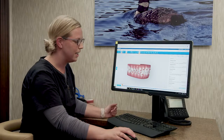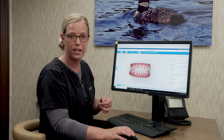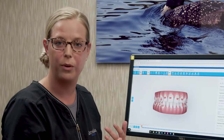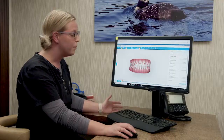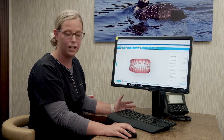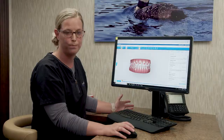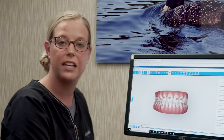One of the first things you'll get to see is your ClinCheck. This is something specifically made for you and your treatment with Dr. John and the Invisalign lab. We will be able to show you ahead of time how your teeth are going to be moving, to encourage you to wear your liners so that teeth move the way that they're supposed to.